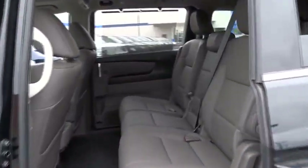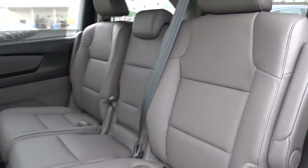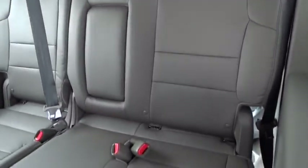Moonroof, leather-wrapped steering wheel, Bluetooth, adjustable steering wheel, power steering, keyless start, four-wheel disc brakes, cruise control, aluminum wheels.